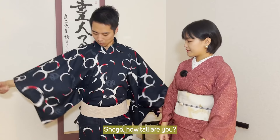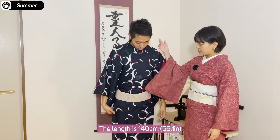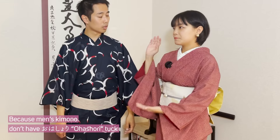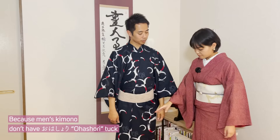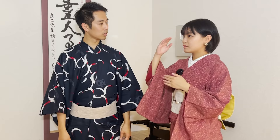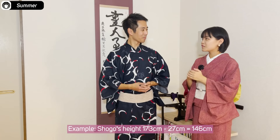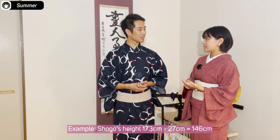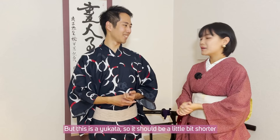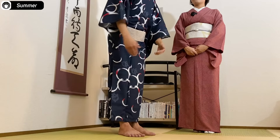Shogo, how tall are you? Me? I'm 173cm. And the size? The length is 140. Men's kimono don't have ohashori — you don't fold it in to adjust the length, so it's shorter than women's kimono. If you want to find your size, take your height minus 27. So for 173cm, it will be 146 as the right size. But this is a yukata, so it should be a little bit shorter. Like we talked about in the women's kimono video — the length should be a little bit shorter to make it look cooler, because it's summer. So this is really nice. The set comes with the geta and the shoes, same with women's yukata, without the tabi socks.